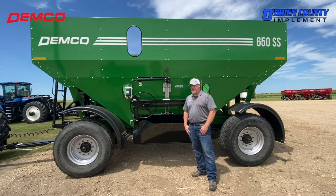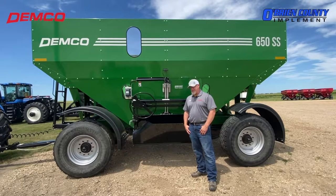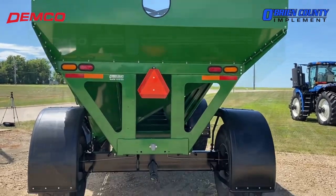My family, we've got Demco products on our family farm that we've used since the mid-90s. We had 365 wagons, and we went to 650 wagons, which obviously was the baseline for the new 650 SS wagons.